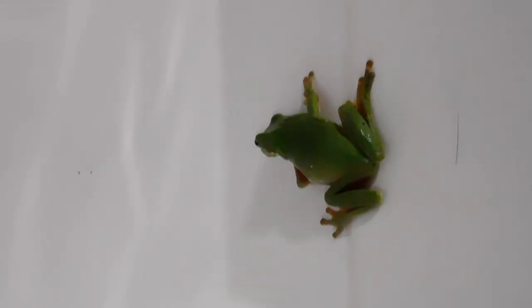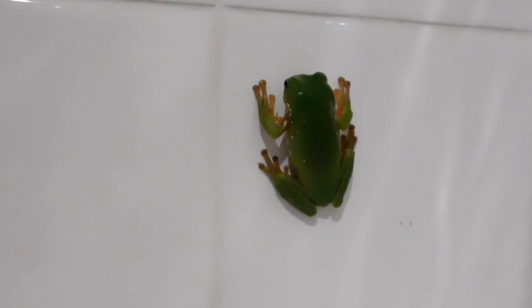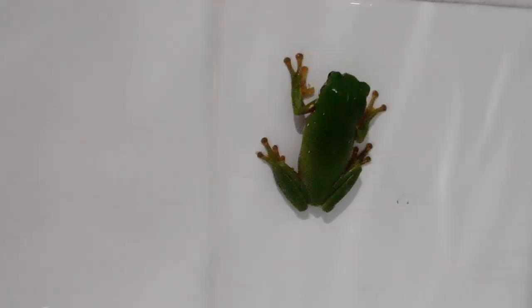We're about to catch him and take him outside. I'll wash my hands first to make sure I've got nothing on my hands that can harm him, and also wet hands will make sure that my skin doesn't stick to his.